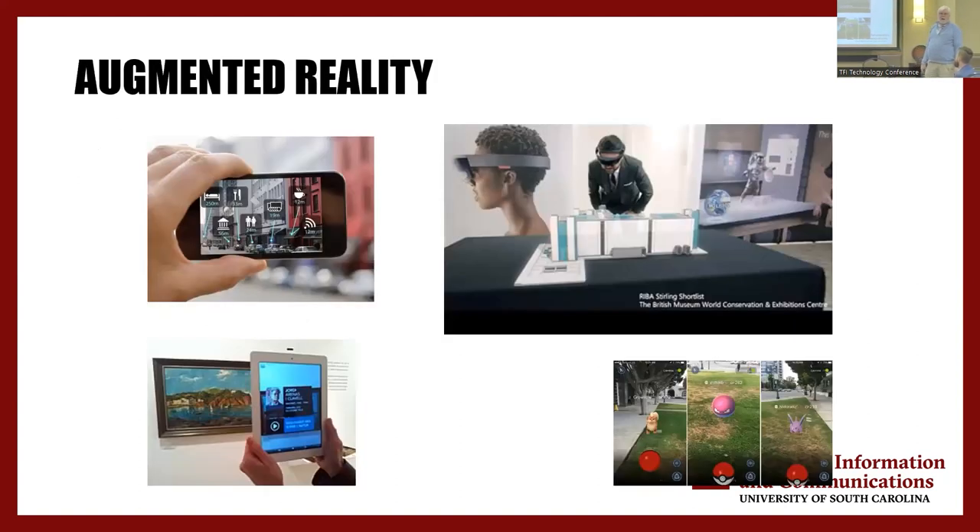I think augmented reality has been underused. The idea that we can overlay anything on top of a world — if I had the right glasses right now, I could look at each of you and on the basis of detecting your face, it would give me information about you so I wouldn't need name tags. Or if I'm traveling, I can take a trip to Ukraine, and being able to walk around with glasses where every sign is translated into English. Augmented reality, I think, has great potential and great opportunity for consuming bandwidth.